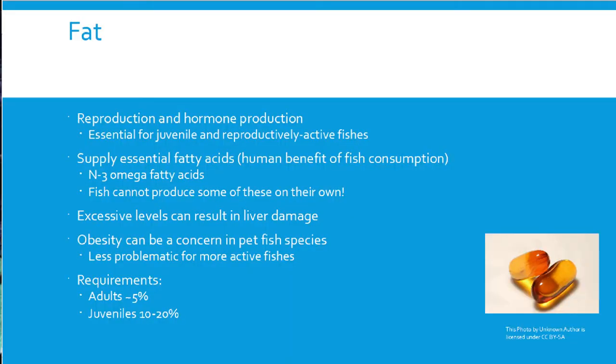Moving on to fat: fat is essential for reproduction and hormone production — for stress, metabolism, and making sure your body does what it's supposed to do. Fat is especially essential for juvenile and reproductively active fish; more mature fish need just a little bit for hormone production. You also need to supply essential fatty acids — those omega fatty acids we eat from fish — because fish can't produce those themselves; they have to find them in their diet.